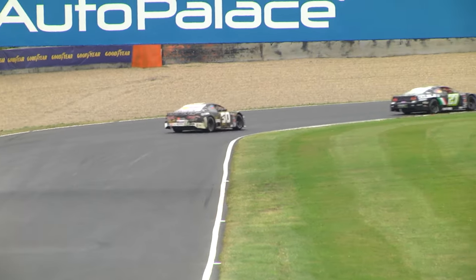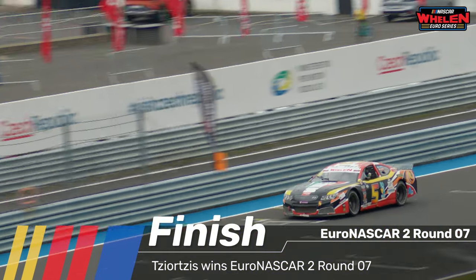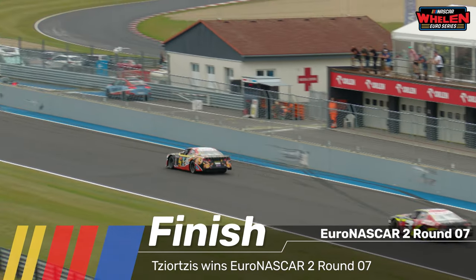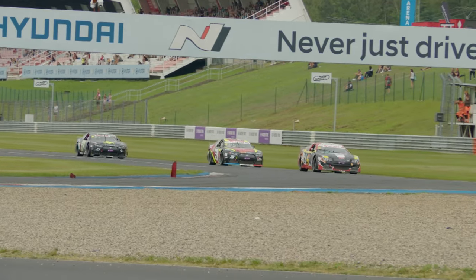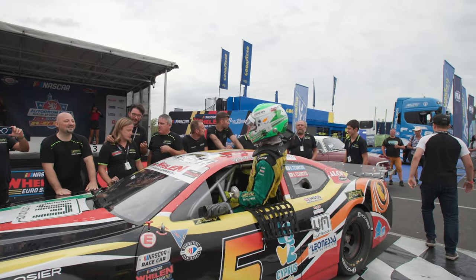It's Vladimiro Siortsis who comes across the line to secure yet another win in the Euro NASCAR 2 season of 2023, extending his championship lead. Jufro takes second, Patrick Shorba just about holds on to third ahead of Jill Linster, Dubek in fifth, Davidson in sixth.